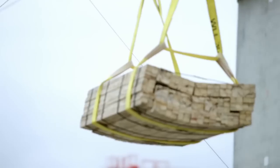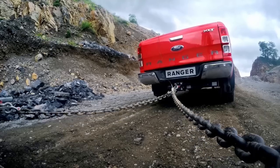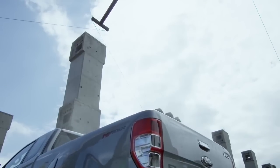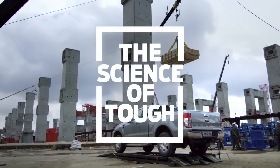The engineers at Ford took the Ranger through a series of four tests, pushing it to its limits of torque, water, heat and strength — proving it is tough, done smarter. This is the Science of Tough.